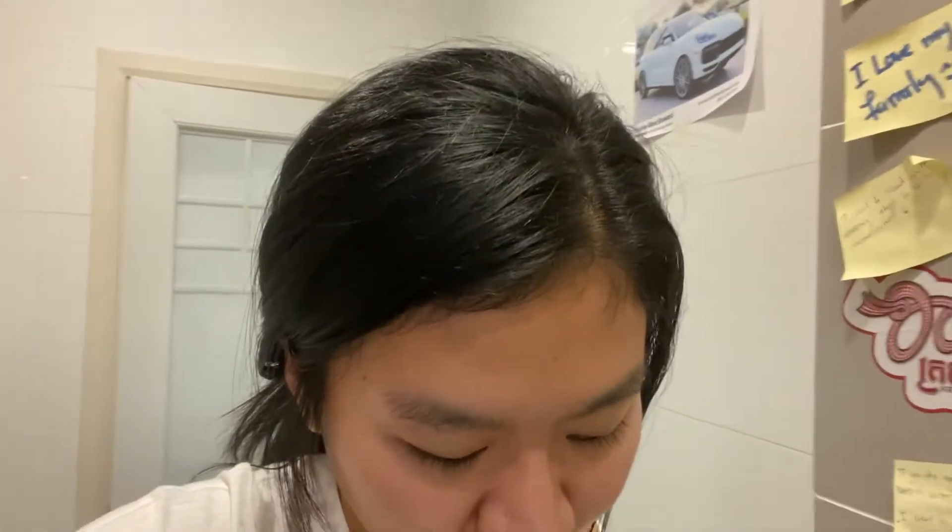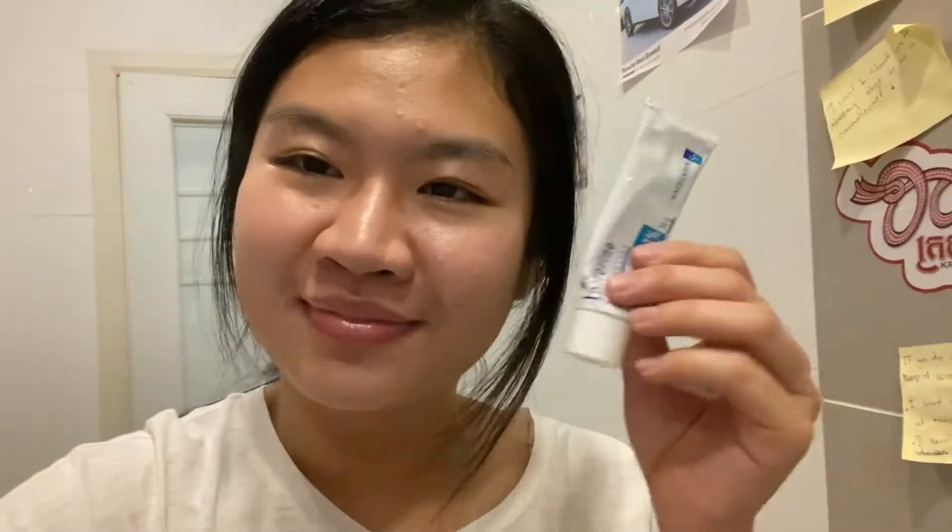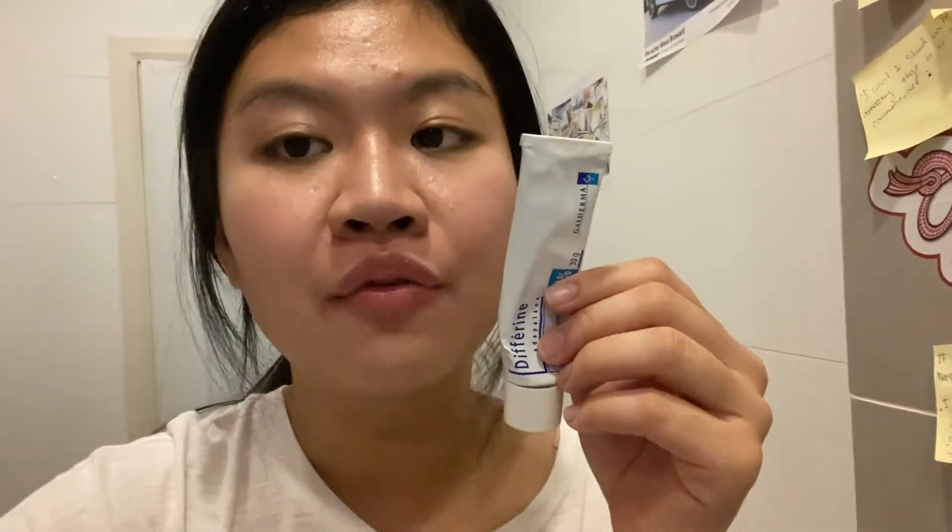After that, I'm trying to fix my eye area. I have fine lines under my eyes for almost five months already. I use this product and it really works. I love it because I've been using it for almost a month and a half.